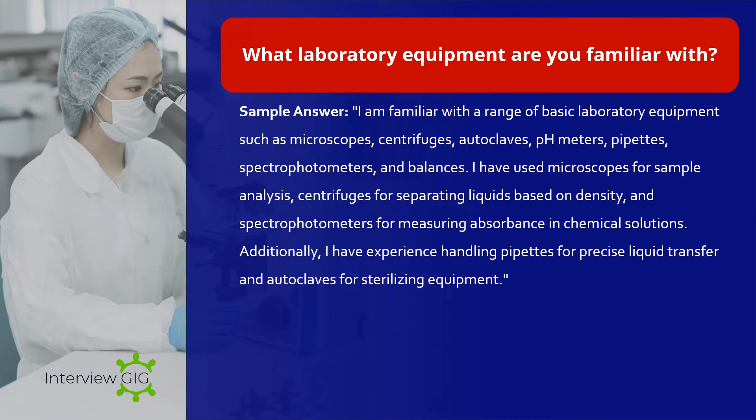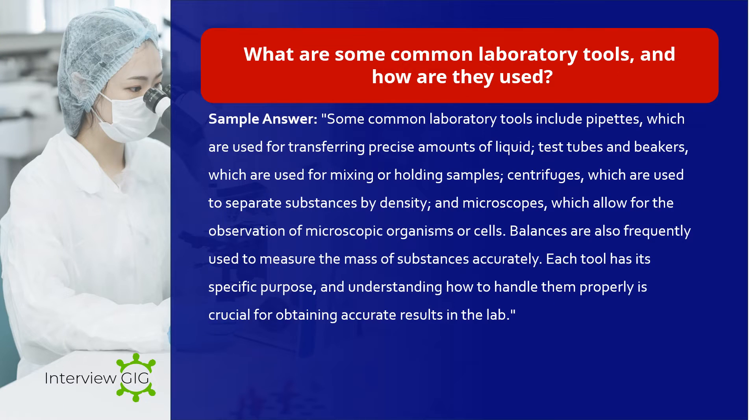What laboratory equipment are you familiar with? Sample answer: I am familiar with a range of basic laboratory equipment such as microscopes, centrifuges, autoclaves, pH meters, pipettes, spectrophotometers, and balances. I have used microscopes for sample analysis, centrifuges for separating liquids based on density, and spectrophotometers for measuring absorbance in chemical solutions. Additionally, I have experience handling pipettes for precise liquid transfer and autoclaves for sterilizing equipment.